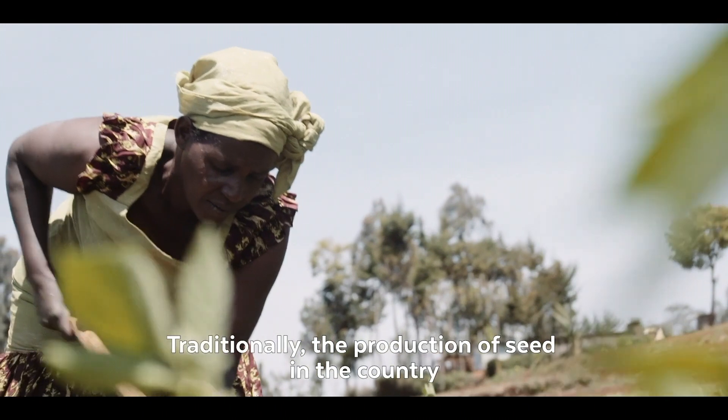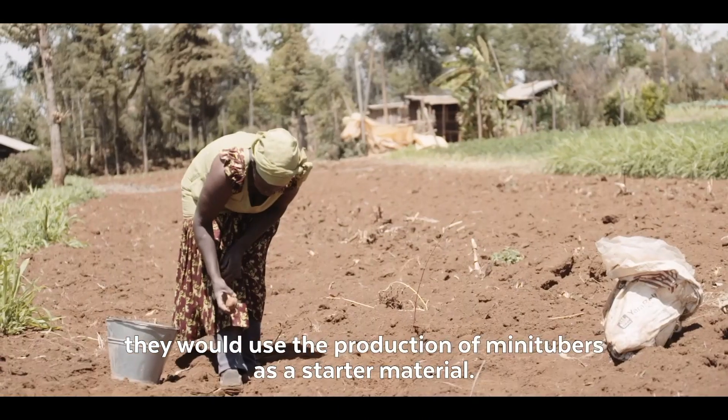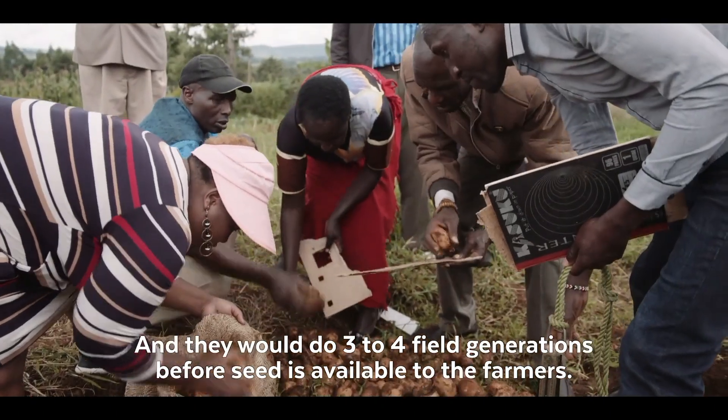Traditionally, production of seed in the country would use mini-tubers as a starter material, and they would do three to four field generations before seed is available to the farmers.